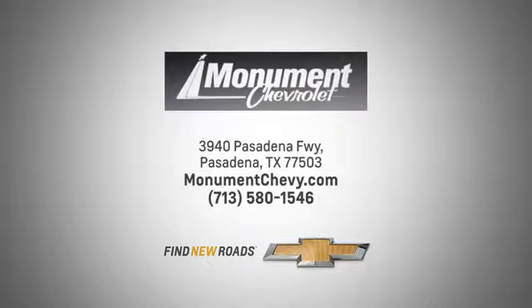We've been working toward that 50-year milestone. Visit us online or on the lot. We're located at the corner of 225 and Beltway 8.